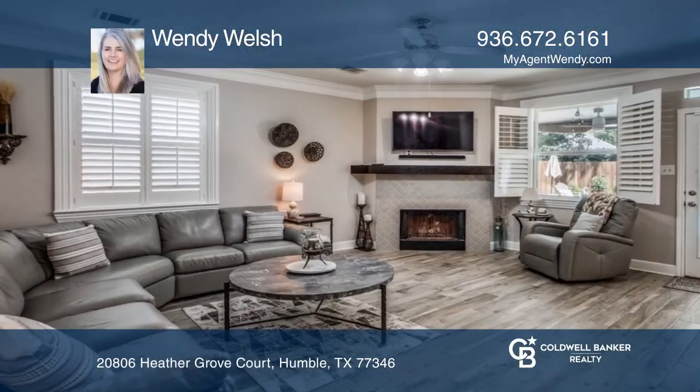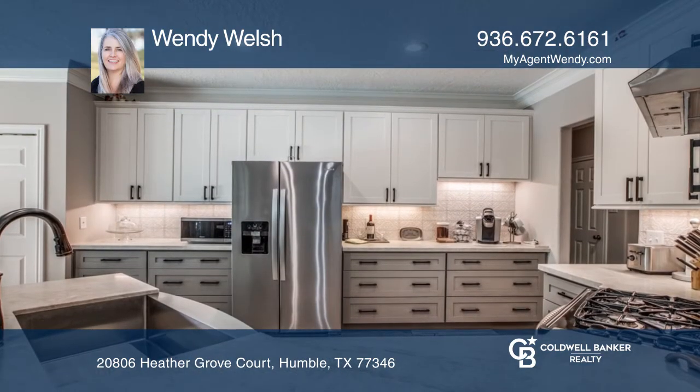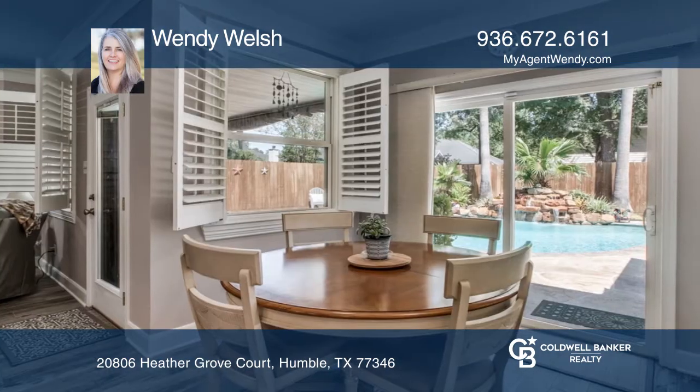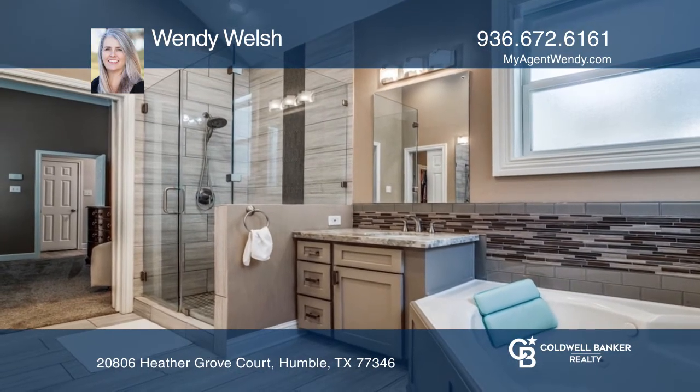Welcome to Kingwood. Designed for your enjoyment, this home built by Lennar has a fantastic open floor plan, huge primary bedroom, inviting pool and spa, plus a large list of updates, so all you have to do is move in and start enjoying.